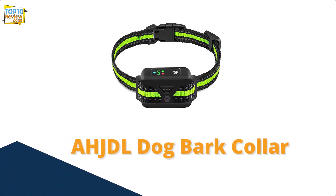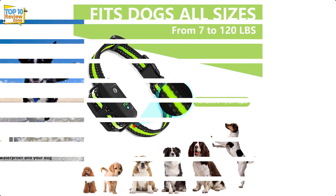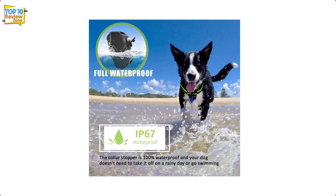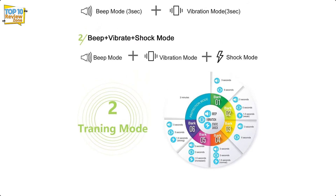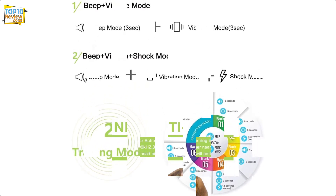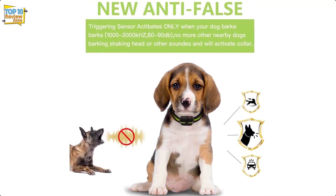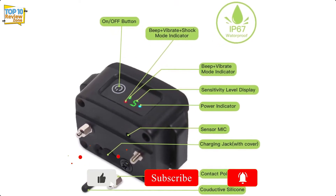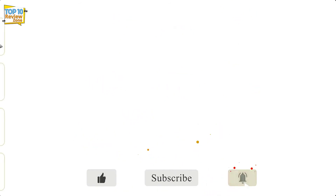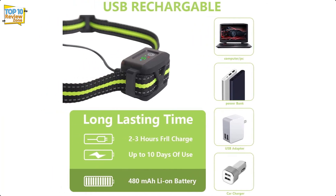Number 4: AHJDL Dog Bark Collar. The AHJDL bark collar is reasonably priced and can be used in shock or no-shock mode. It is completely waterproof and can be worn even while your dog is swimming. The collar is also reflective for safety when walking or running at night. It is very precise about the duration of each correction, giving the dog plenty of time to respond before the intensity increases. Users have reported that the shock correction should be used with caution. The collar can also turn off if the dog scratches or jars it too much.